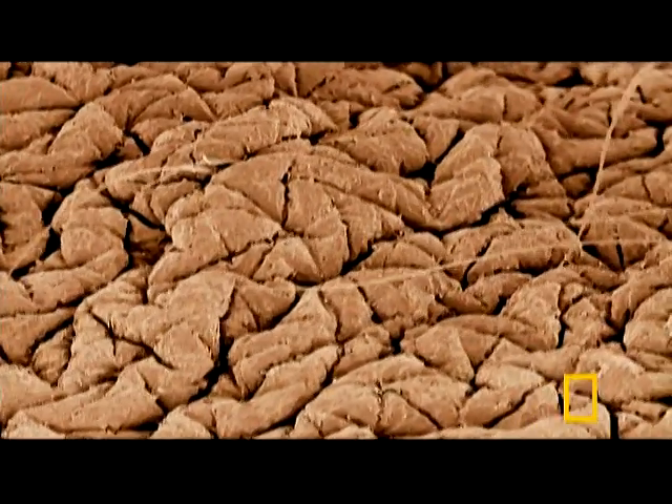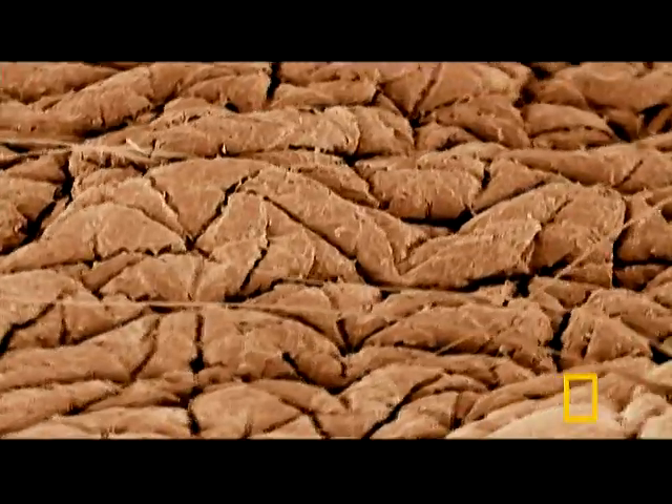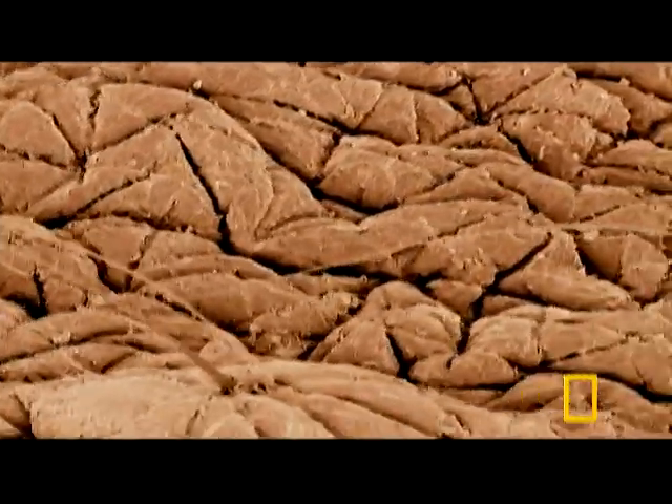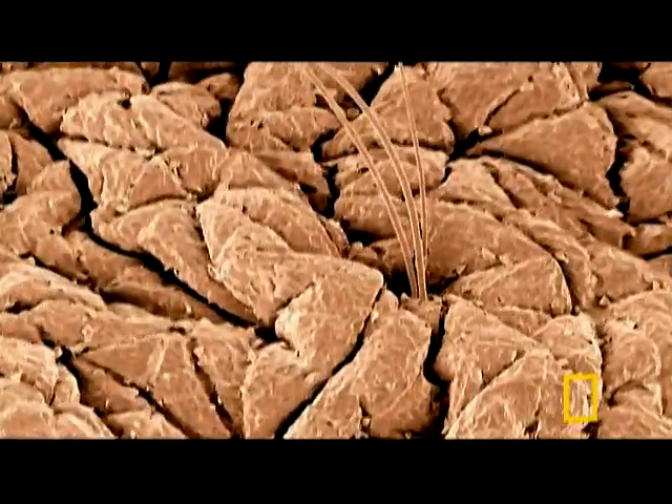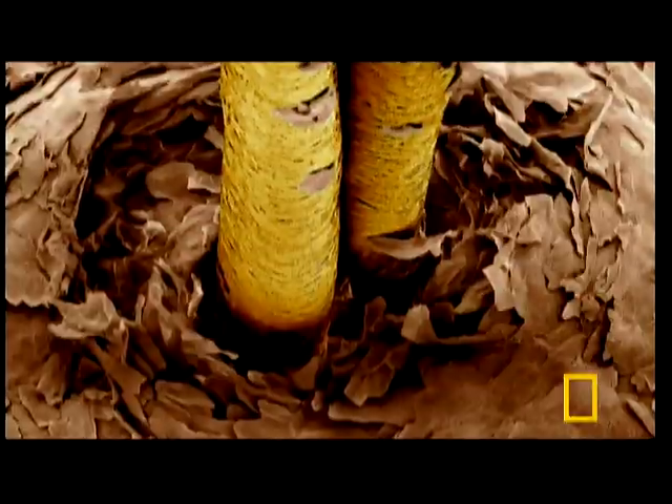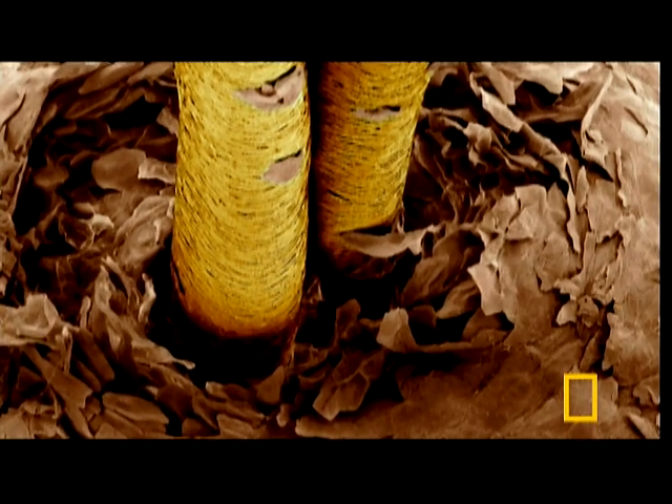Smooth and silky to the eyes and touch, a closer look presents a very different landscape. Magnified 600 times, our outermost skin is nothing but dead cells, riddled with ridges and grooves, and pocked with countless bumps and holes. Look closer still, and we find hundreds of thousands of bacteria inhabit every square inch of us.